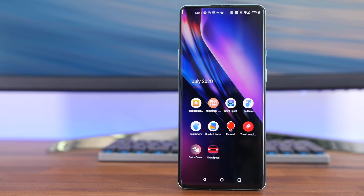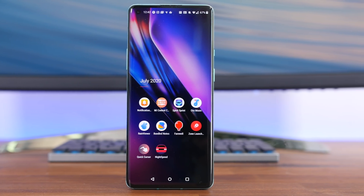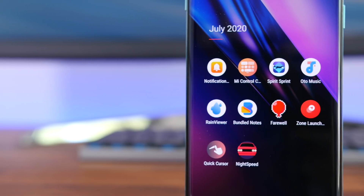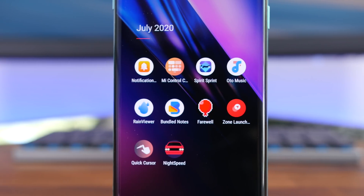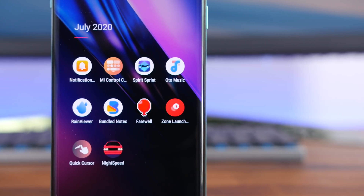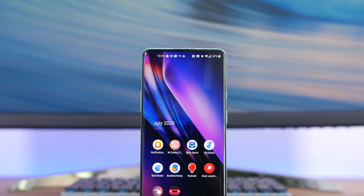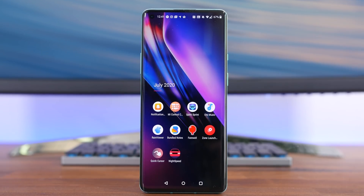Those are 10 of our favorite Android apps to hit the Play Store during the month of July 2020. If you enjoyed this video, please give it a thumbs up, maybe subscribe if you're brand new, and let us know which app is your favorite in a comment down below. I'm BowHD from PhoneDoug.com — hope you enjoyed this video, thank you for watching, and I'll see you in the next one.